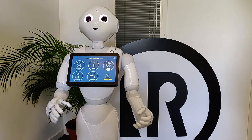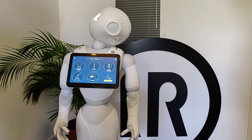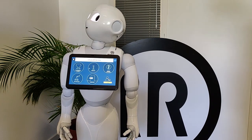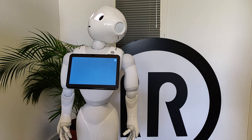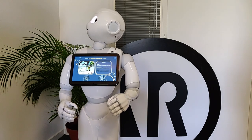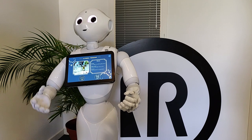Welcome to this hotel. I am pleased to welcome you. How may I help you? Can you tell me more about the restaurant? This is the Palabra restaurant. A chef will be pleased to welcome you there. Feel free to check the daily menu and book a table.